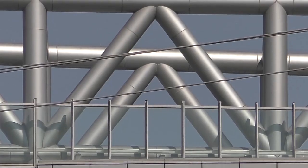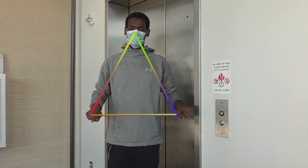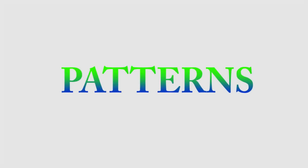And last, we saw some triangles. A triangle has three sides that connect. There are also many patterns in Yesler Terrace. A pattern is when shapes are repeated.